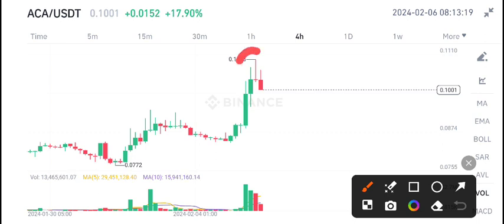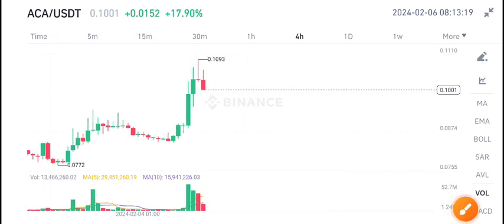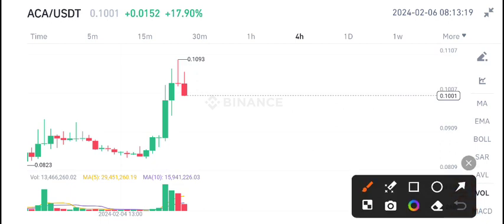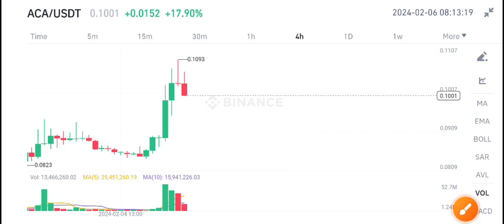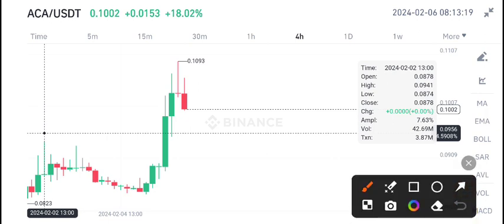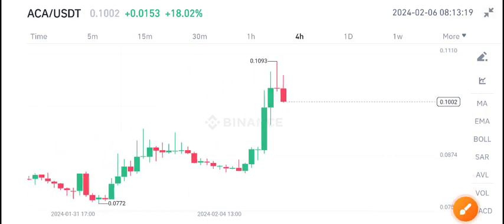As you can see, there is an inverted hammer on ACA coin, which is a sign of a bearish market. We are expecting a dump in ACA coin down to the 0.090 level.